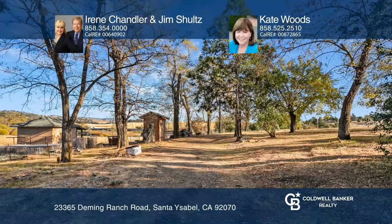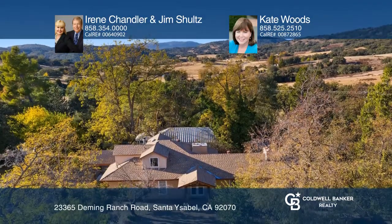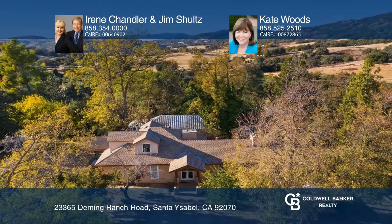Enjoy country living on approximately 18 acres of farmland where nature is your neighbor. Irene Chandler, Jim Schultz, and Kate Woods would love to tell you more.